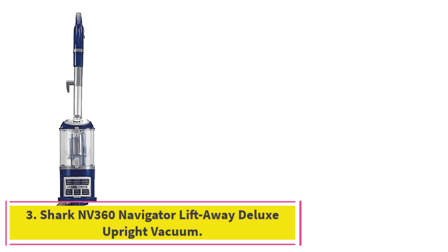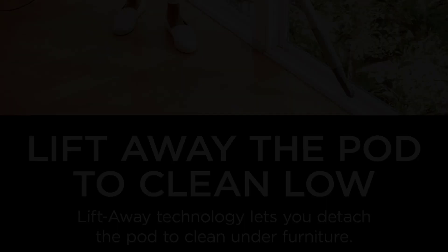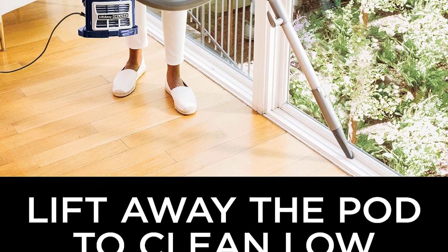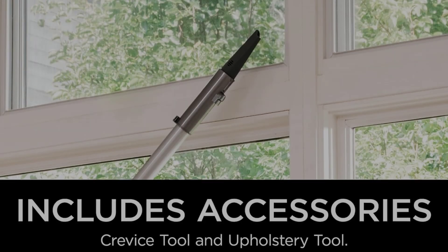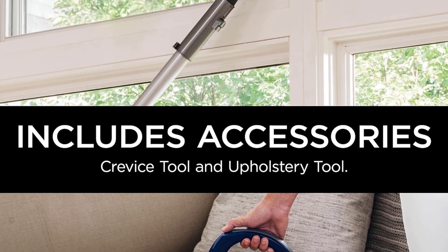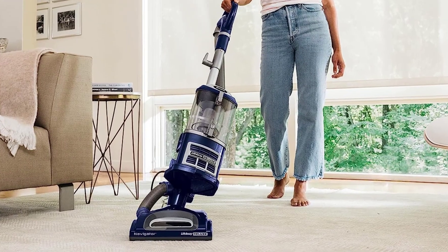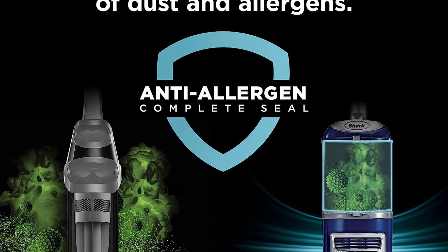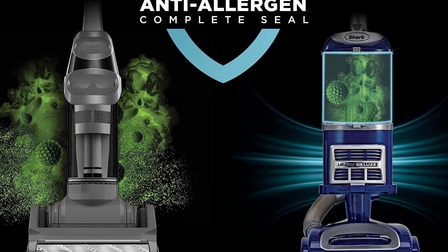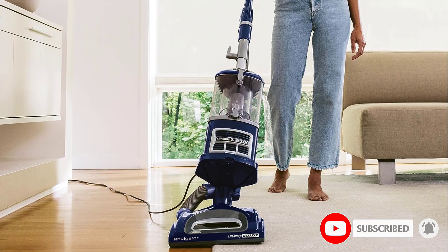At number 3: the Shark NV360 Navigator Lift-Away Deluxe Upright Vacuum. Upright vacuums are known for their suction power, which is why many people opt for this style for cleaning up carpets or tough messes, even if it's not the most space-conscious. Because upright vacuums tend to be bulkier than other types, we pay particular attention to efficiency and maneuverability in our testing. This Shark model passed our tests with flying colors, proving itself as an effective and versatile choice at a very reasonable price. We were especially impressed with how well it handled floor edges and performed consistently on tile, hardwood, and carpet.